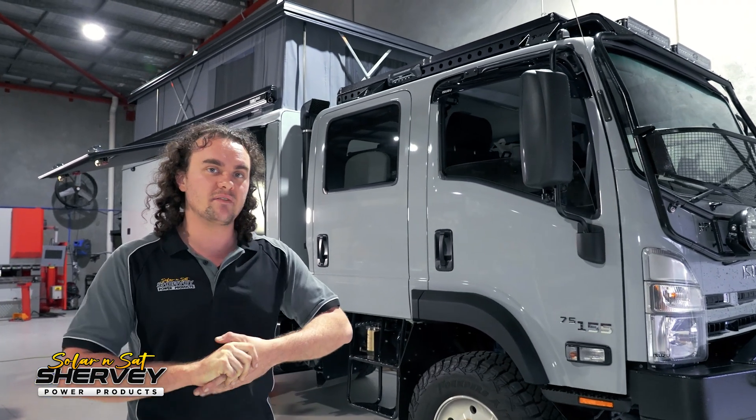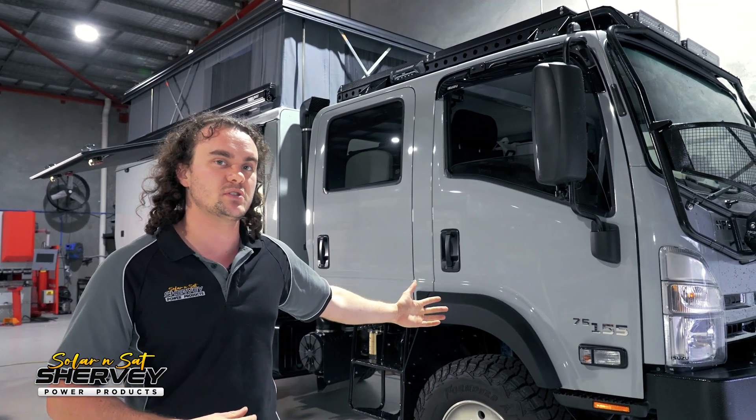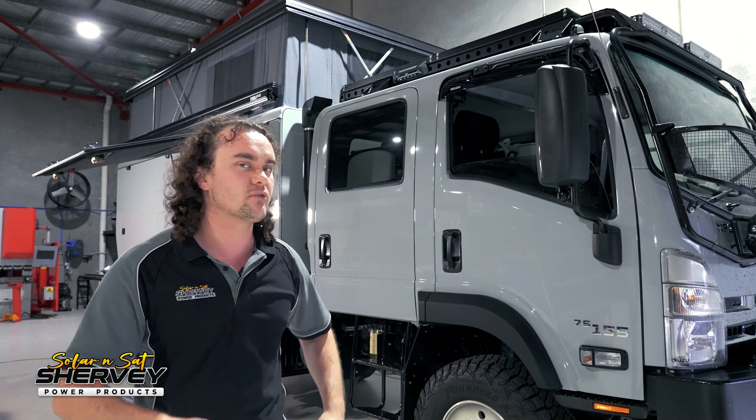G'day guys, Ben here from Solar and Stat, and we have this absolutely monstrous Isuzu NPS with a huge power system in it. Let's give you a bit of a rundown.